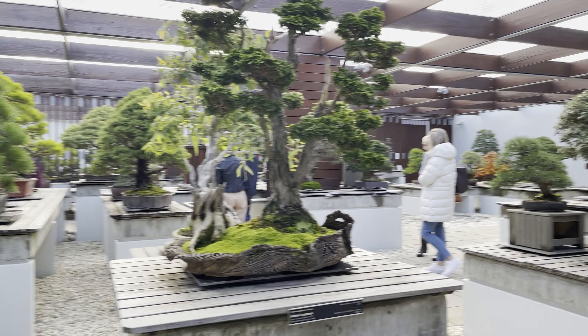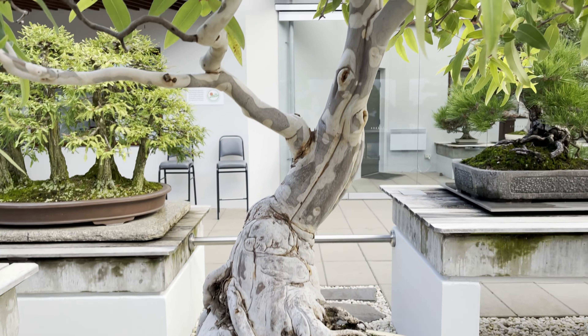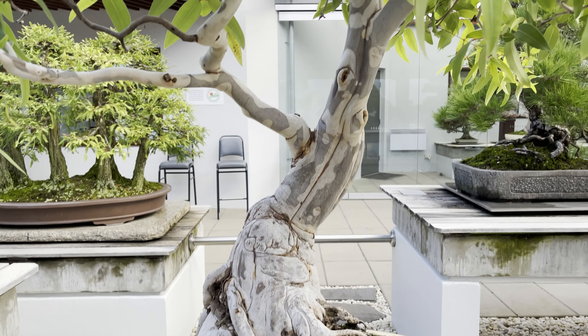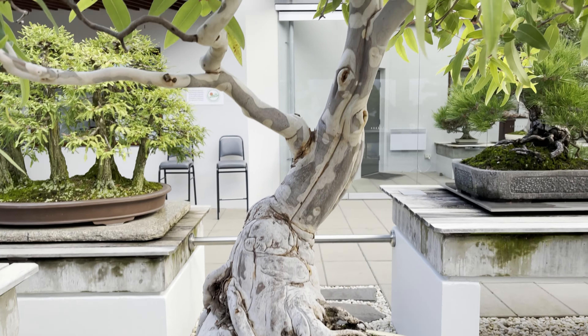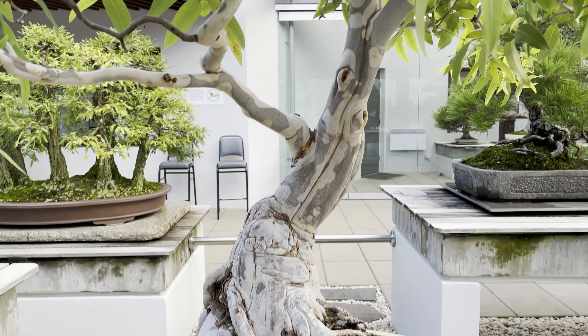Our second destination is the National Arboretum Canberra, an arboretum or a botanical garden devoted to growing trees for conservation, research, and educational purposes. This 250-hectare site was built after the 2003 Canberra bushfires that resulted in a significant loss of the Australian Capital Territory. Ten years later, the National Arboretum opened to the public and it is now the largest monocultural arboretum in the world that has over 44,000 rare and endangered trees.